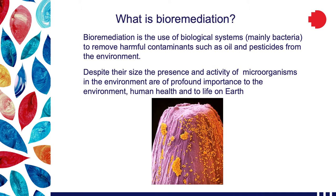So what is bioremediation? This is using biological systems — especially bacteria, although plants and fungi have been used — to remove harmful contaminants: oil, pesticides, all sorts of compounds from the environment.